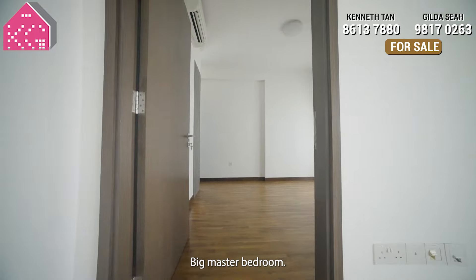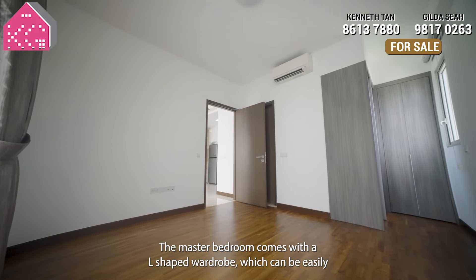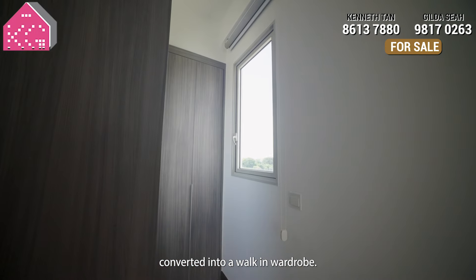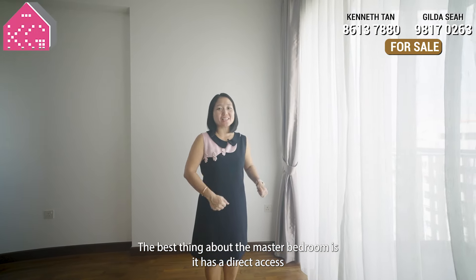Number 2: the big master bedroom. The master bedroom comes with an L-shaped wardrobe which can be easily converted into a walk-in wardrobe. The best thing about the master bedroom is it has direct access to the balcony.